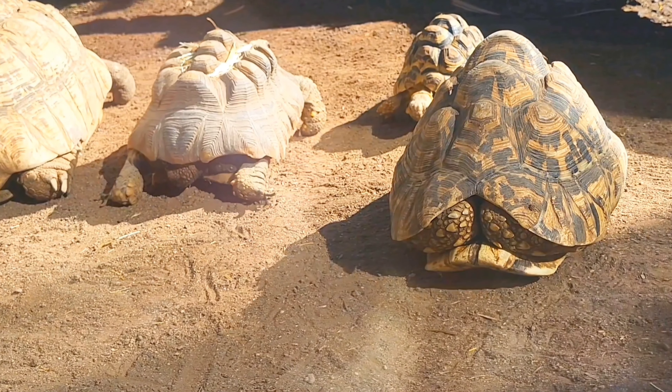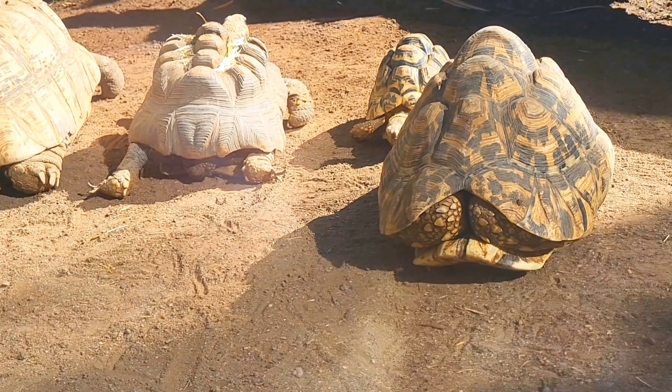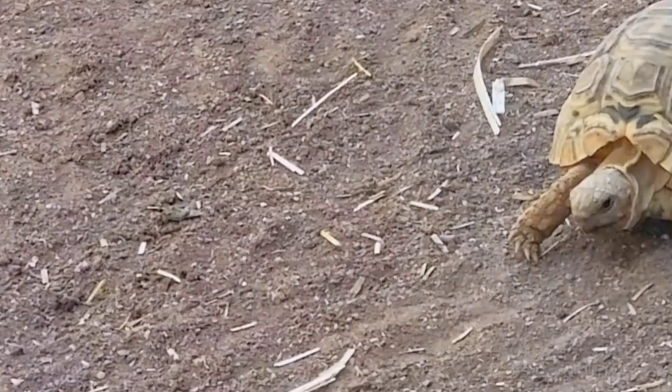Normally active during the day, they are less active during hot weather or during the dry season. The leopard tortoise family is classed as least concern by the IUCN.